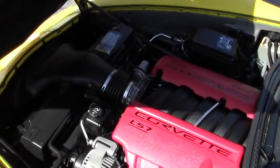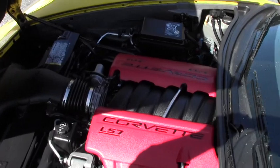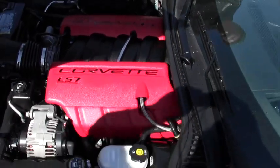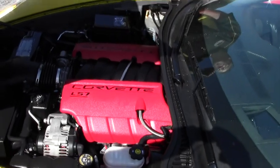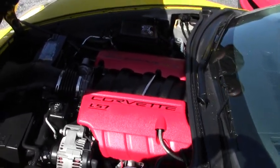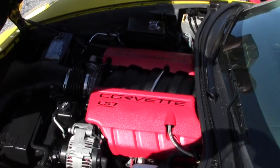We have not dynoed the car. 7 liter LS7, engine bay is in beautiful shape. We have the dry sump oil system, which comes directly from the race team. And if you'd like to know more about the dry sump, just give me a holler.